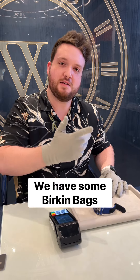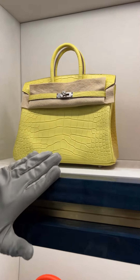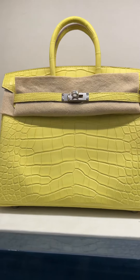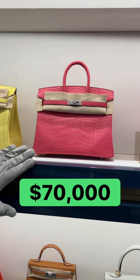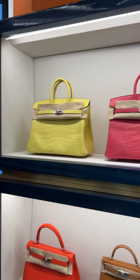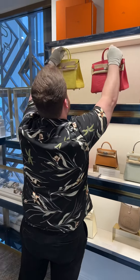We got some Birkins. You got some Birkins? Yeah! What's the most expensive Birkin you have? Lime Mississippi alligator Birkin — $70,000. The alligator's from Mississippi? Yes! Oh my goodness. You got the pink one too? This one's also $70,000. Pink and yellow — let's do it! Box it up, let's go.